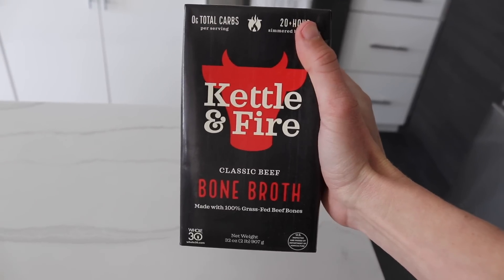Preventing overeating is actually so much easier than just gritting your teeth and telling yourself not to eat. Today I'm sharing five really awesome nutrition tricks to help prevent overeating and help you achieve your weight loss goals. My name is Autumn, I'm a certified clinical nutritionist with my master's in nutrition and human performance, and today's video is sponsored by Kettle and Fire.